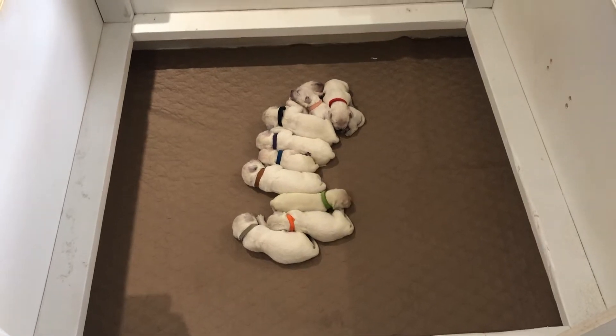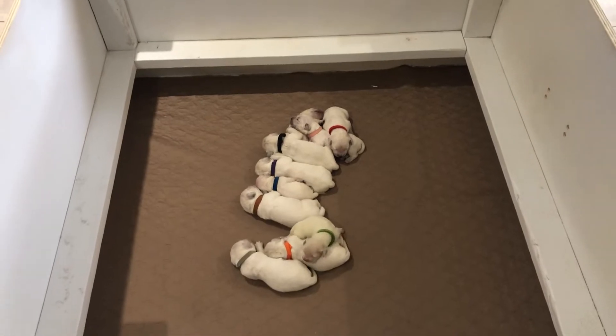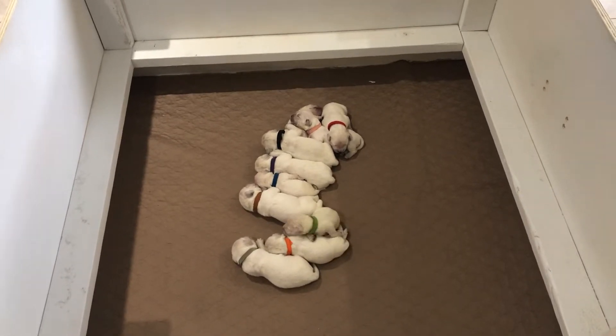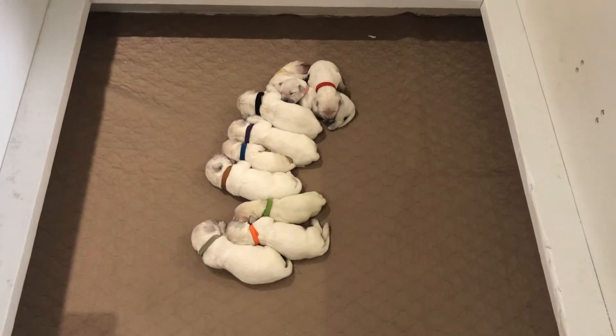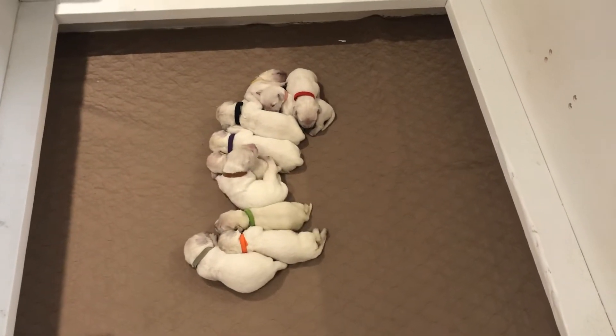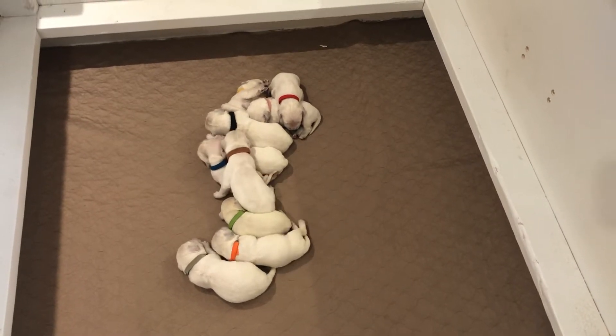Hey everybody, this is our week one video for our Dana and Tommy litter. I'm here with the 10 puppies. Dana had five girls and five boys on June the 1st. All of these puppies are spoken for — they've all got a home and they are doing great.